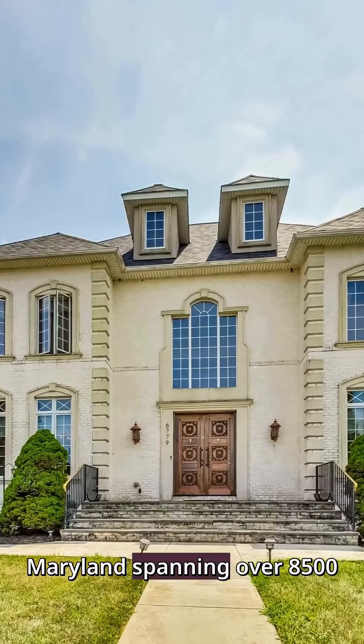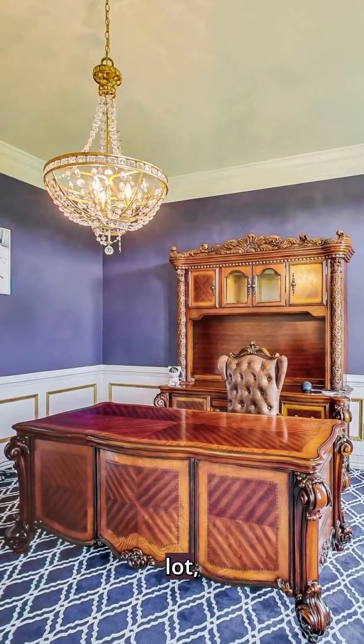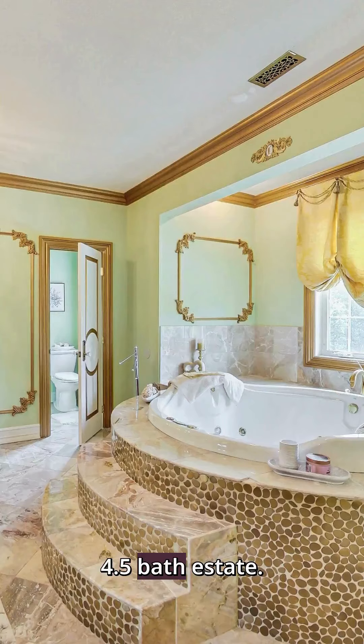Located in Frederick, Maryland, spanning over 8,500 square feet on a private six-acre lot, unmatched luxury living is waiting to be discovered in this stunning three-bedroom, four-and-a-half-bath estate.